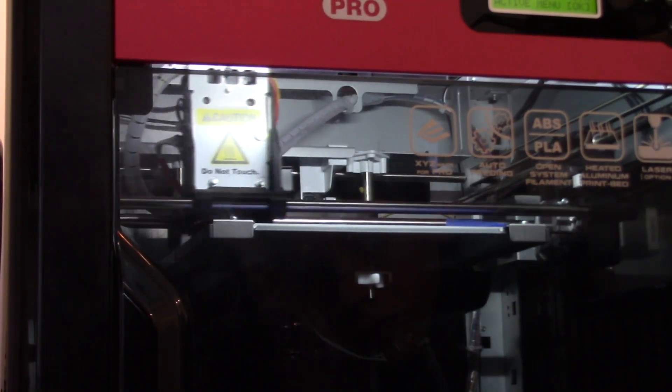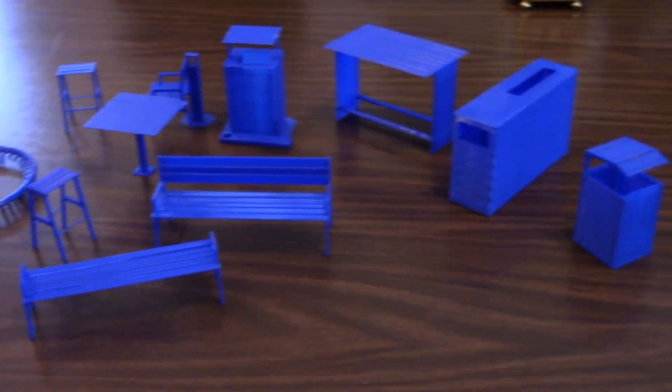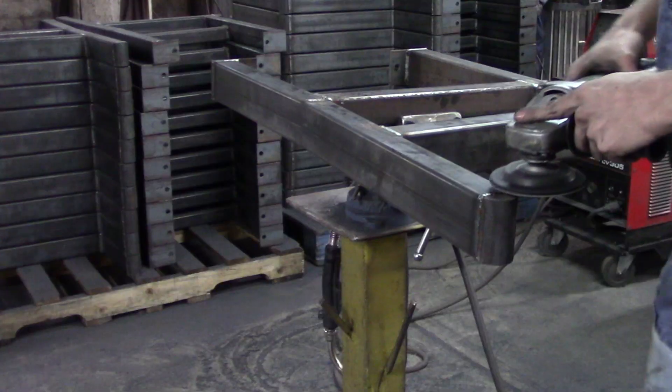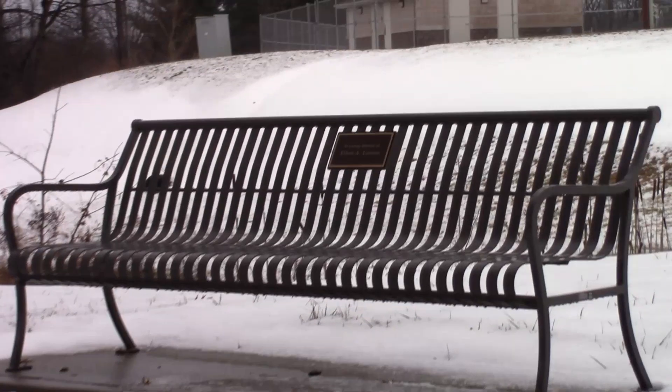From using 3D printing and powder coating to welding, Keystone Ridge can take a simple object and turn it into something amazing. Their precise technology and craftsmanship make for a fantastic finished product, just like the memorial benches and plaques that clients can customize to their own standards.